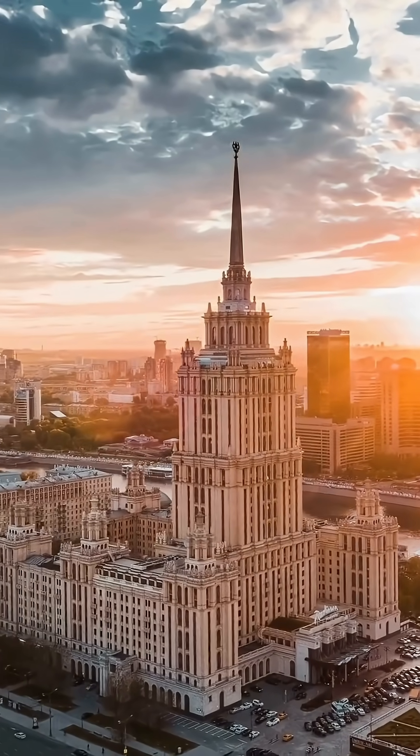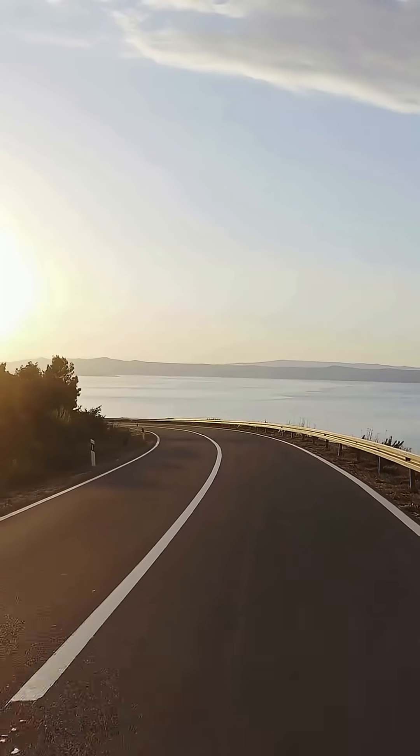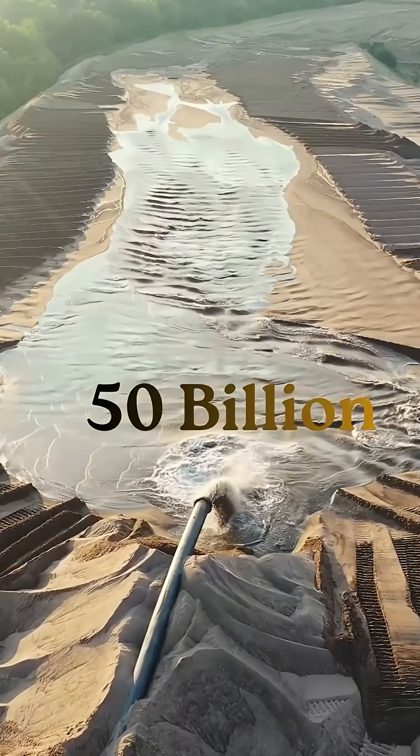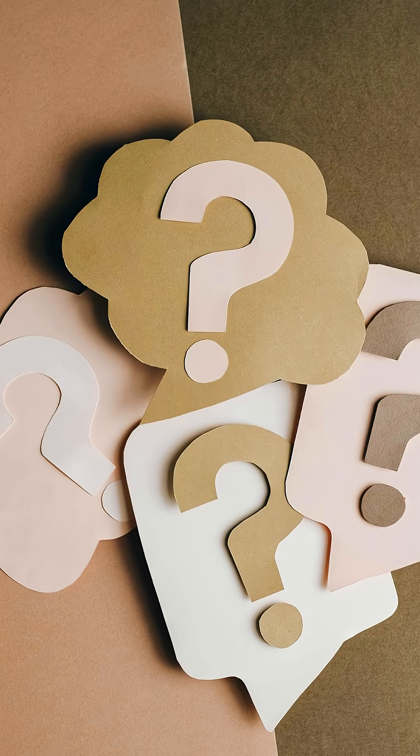Ever wondered — is there that much sand to build all these buildings? It's in our concrete, our roads, our glass. We use 50 billion tons of it every year. So there's a crisis. We're running out of it.